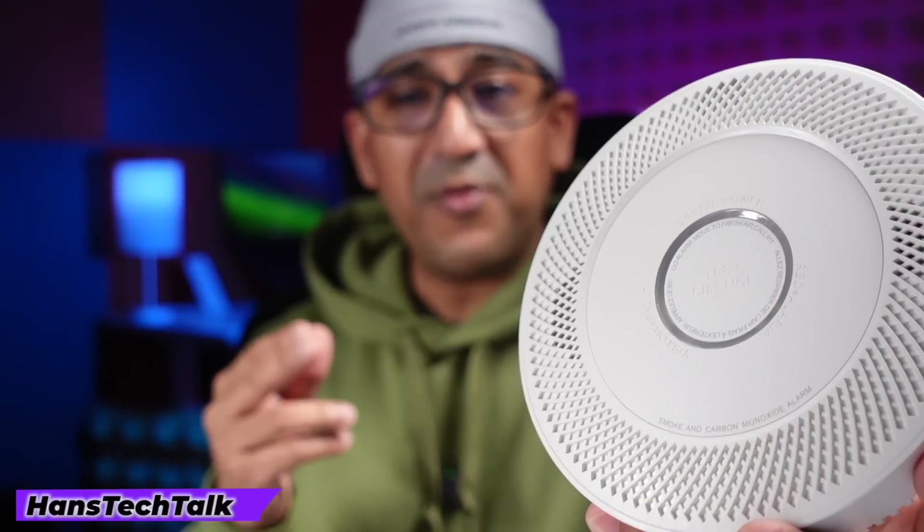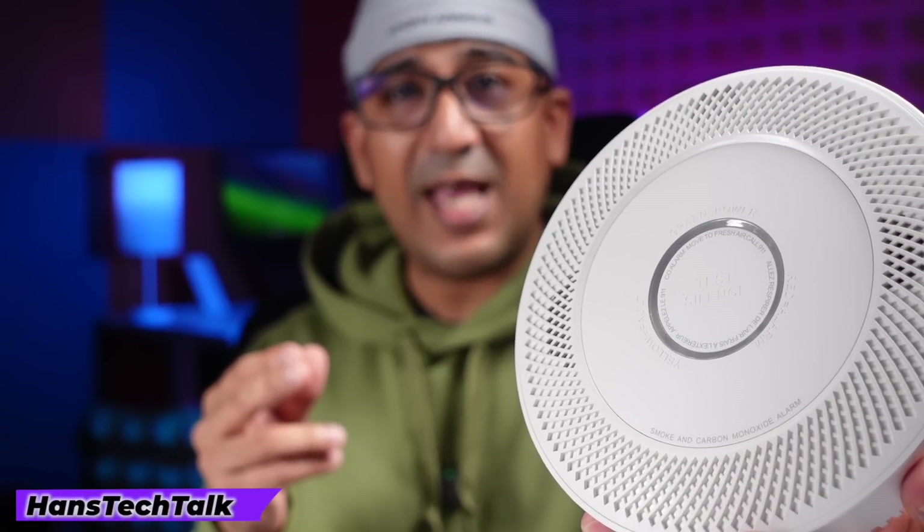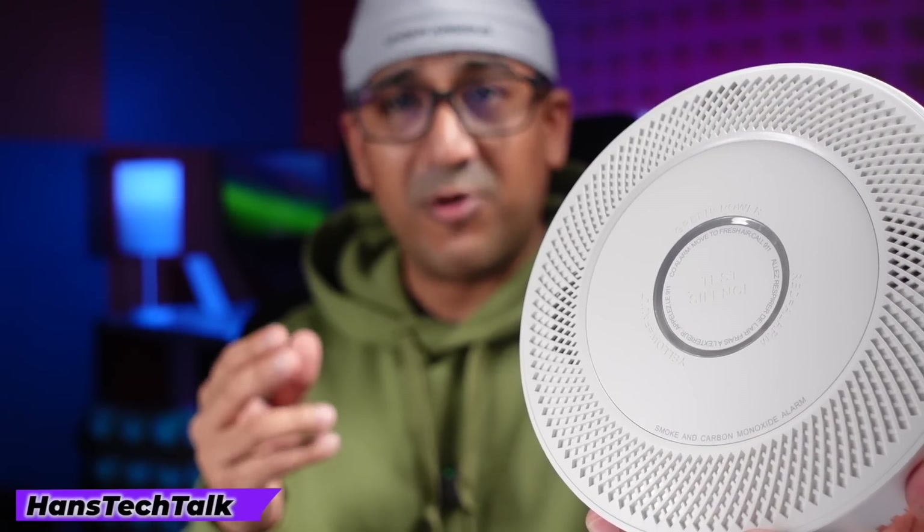What's up everybody, welcome to another tech review video. Today we are checking out the C-TERWELL A8612B6AR smoke and carbon monoxide detector.